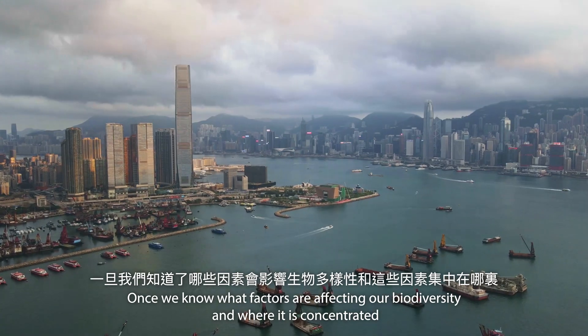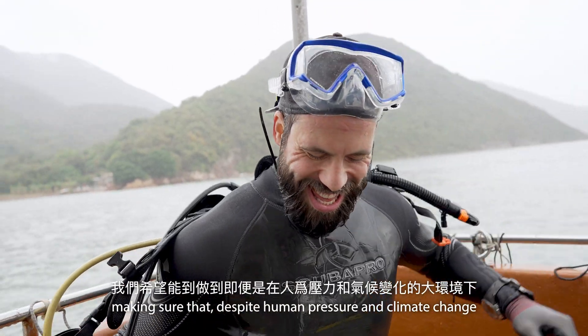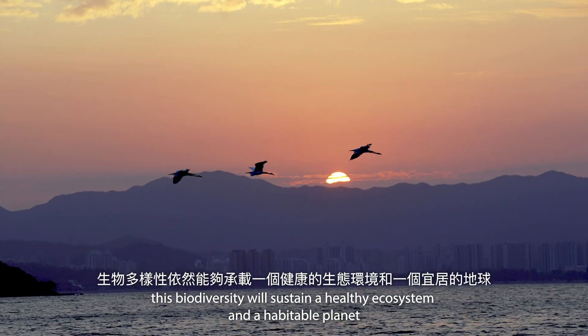Once we know what factors are affecting our biodiversity and where it is concentrated, we can protect it better, making sure that despite human pressure and climate change, this biodiversity will sustain a healthy ecosystem and a habitable planet.